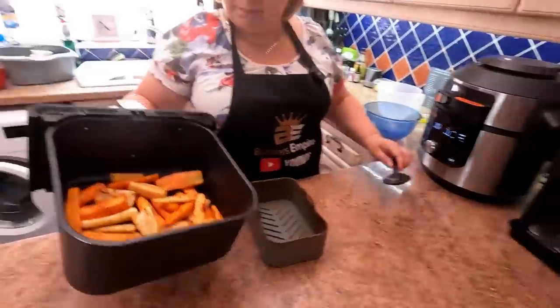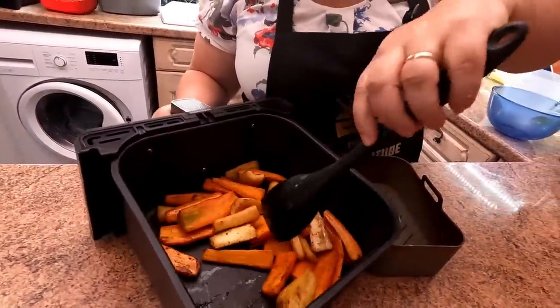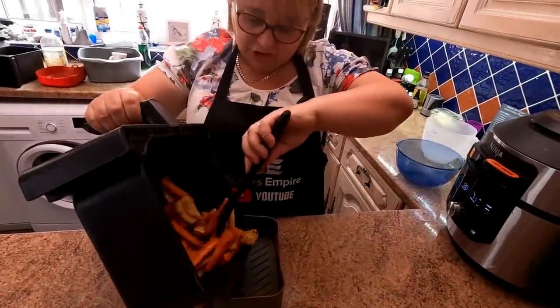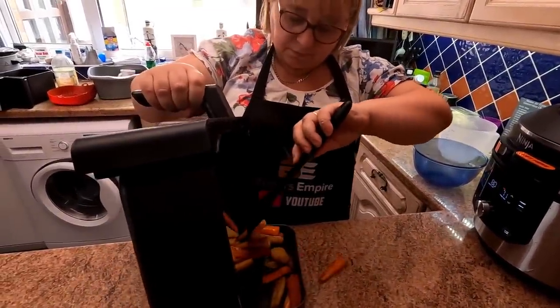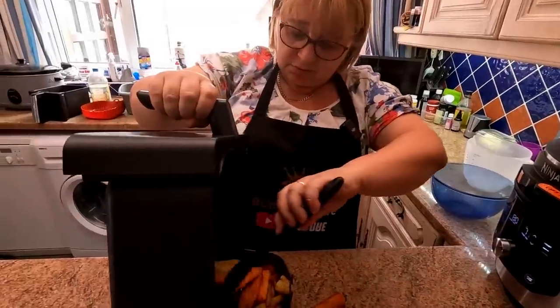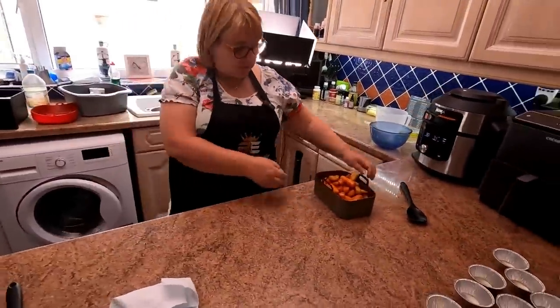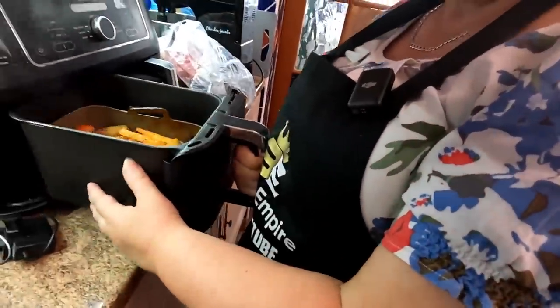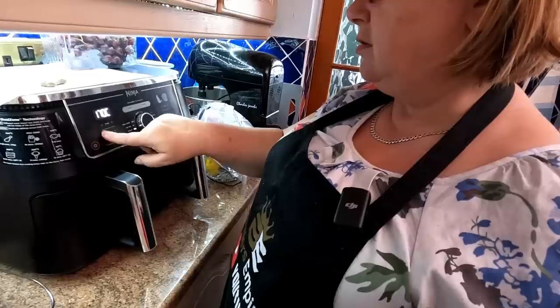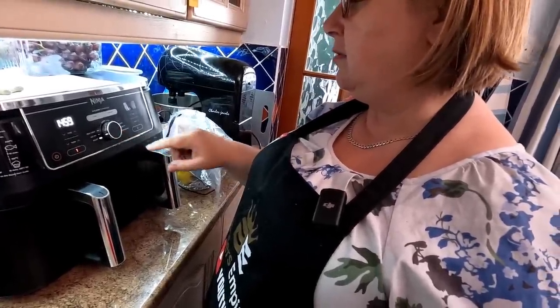The carrots and parsnips are done now - look at them, they look lovely. I'm just going to stick these in the Ninja to stay warm, and that will just finish them off a bit more on the roast setting. We would have done that in the Kosori, but we need the Kosori to do something else now - the roast potatoes.